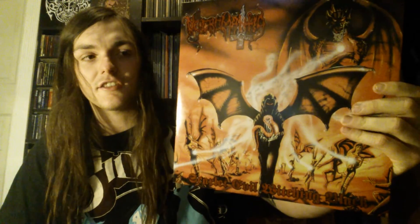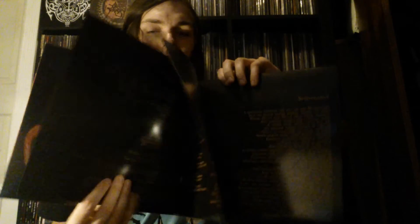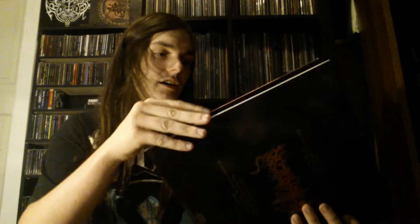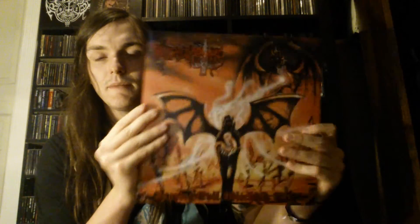The second Necromantia album here is Scarlet Evil Witching Black — which I think is a way cooler title. Again there's a booklet with lyrics. This is pressed on nice red vinyl, which is very fitting. It was released in 1995 — amazing stuff. I love Necromantia. If you're going to check them out and get the CD, make sure you get the original artwork because the redone artwork is hideous, especially for Crossing the Fiery Path. Check out the album, check out the band — really really good stuff. That's all I've got for this video — I'm going to make another one soon, so stay tuned and take care.